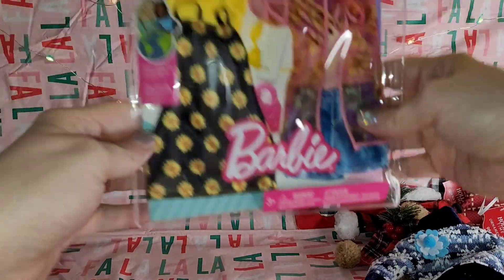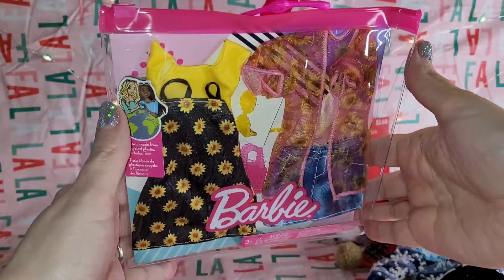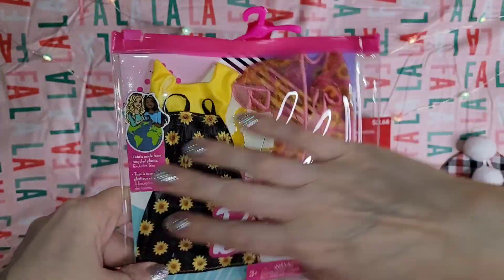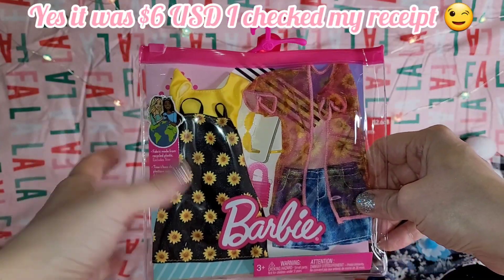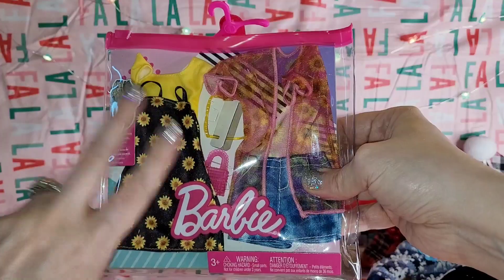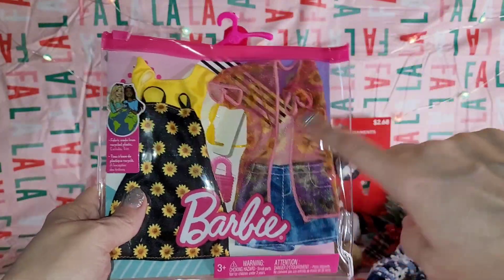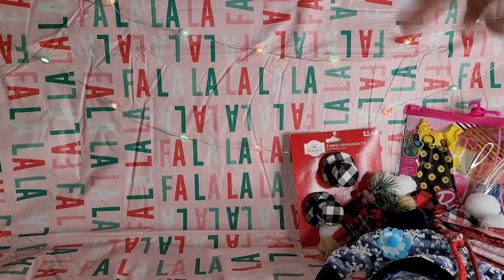Last from Walmart but certainly not least — I know, I needed more fashions! We are so far behind on a fashion show; I'll probably need two to fit everything. I couldn't resist this fashion pack — I love the little daisies. It was on sale for six dollars. If you count the dress as one outfit and pair the top with the bottoms as another, that's two complete outfits with accessories — about three dollars each. Love the pink with the daisies and the little sheer overlay!